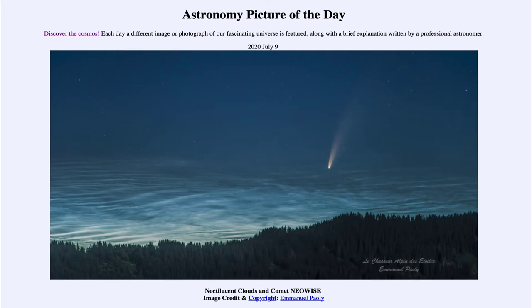It searches for objects that pass near the Earth, and it happened to detect this comet in its searches. The comet is actually visible in the morning sky and visible to the naked eye — not extremely bright at this point.